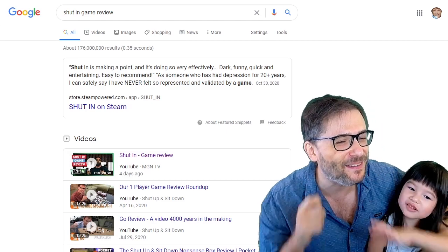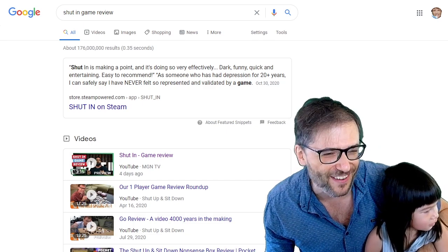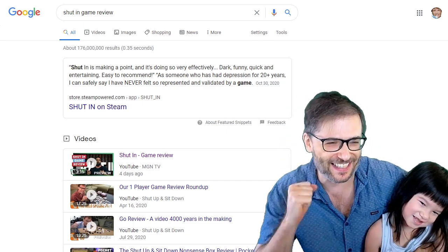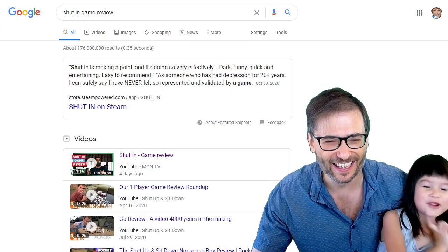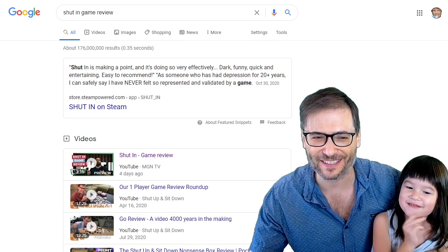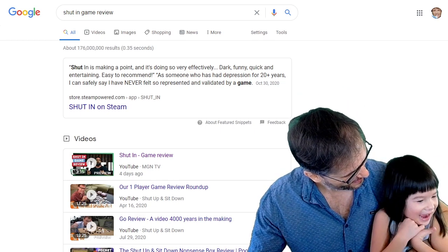I need to take my shaver and take all this beard off. Can you watch me shave? All right, let's go shave. I have no beard. You have no beard because you're a girl — girls don't grow beards, only boys.